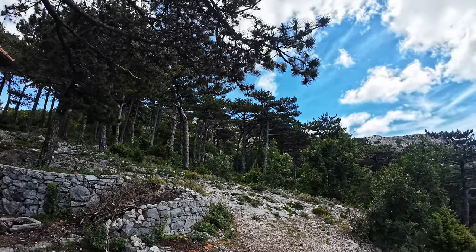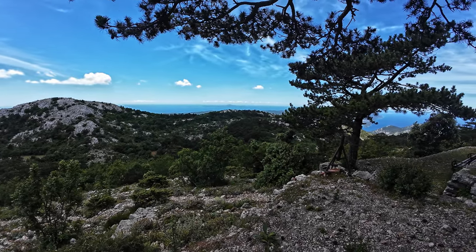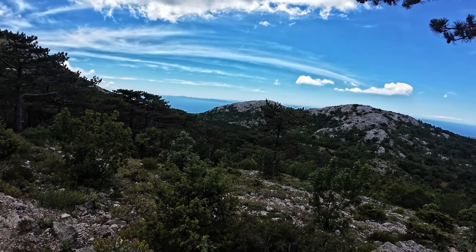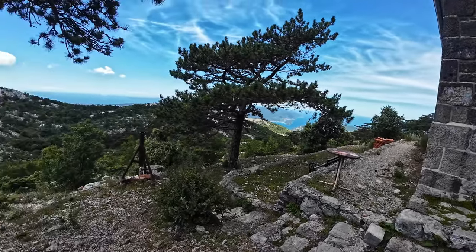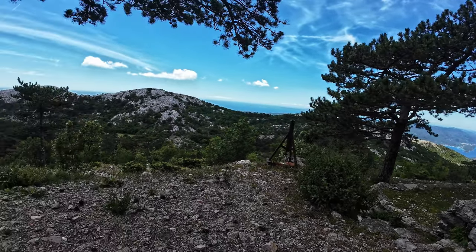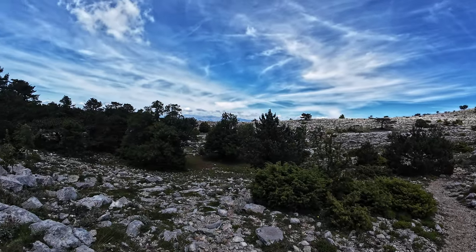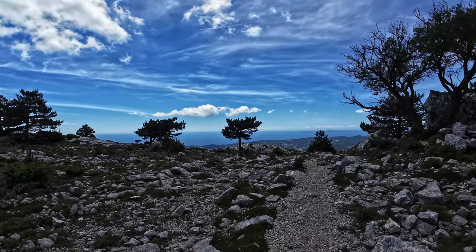Up there — so from the peak the view should be even better. We are quite high and it's not that warm, I have to admit. After a little bit of rest we are going for the final push to the peak. This is how the last climb looks like — there are some rocks but it's a pretty nice trail.